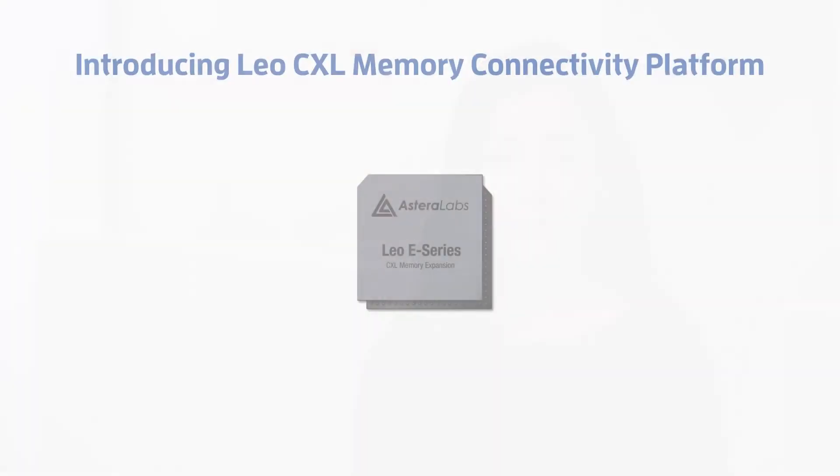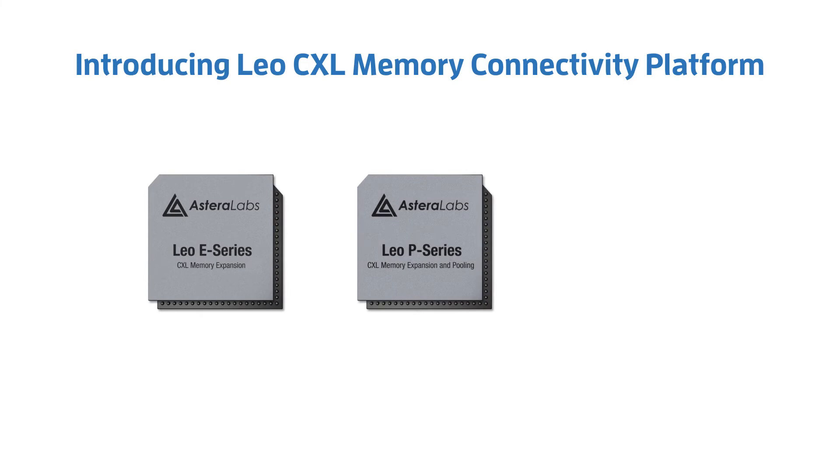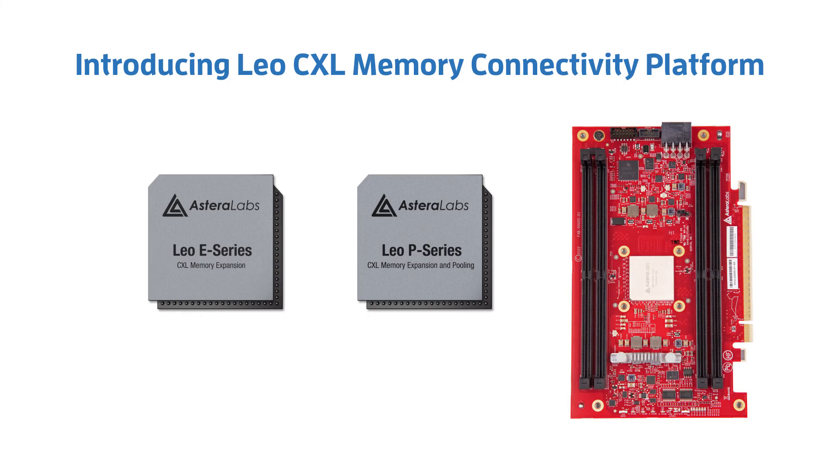Thank you, Avi. Now that we have successfully demonstrated Leo, let's take a look at the product variants that Estera Labs is now sampling. Leo E-Series CXL Smart Memory Controllers with support for memory expansion. Leo P-Series CXL Smart Memory Controllers with support for memory pooling, sharing, and expansion. Estera Labs is also announcing the Aurora A-Series CXL Smart Memory Solutions in an add-in card form factor for customers looking for quick plug-and-play solutions with faster time to market.